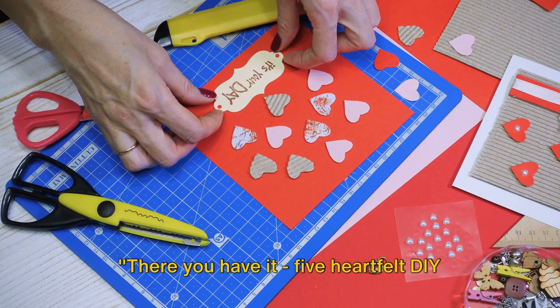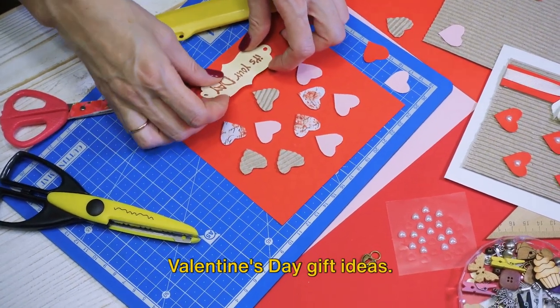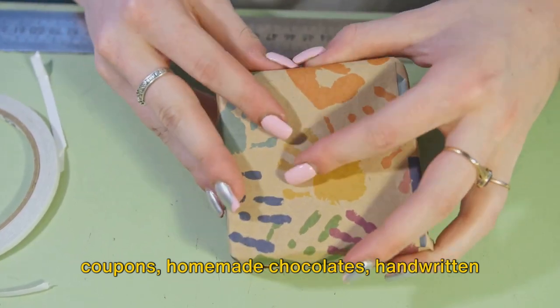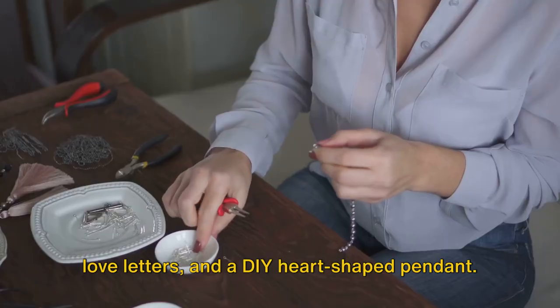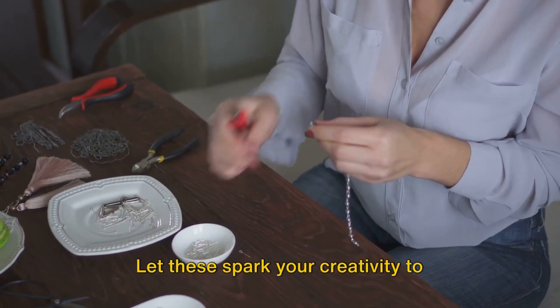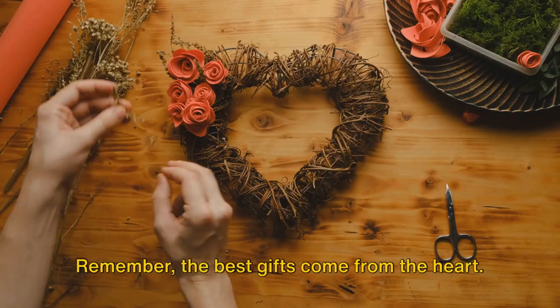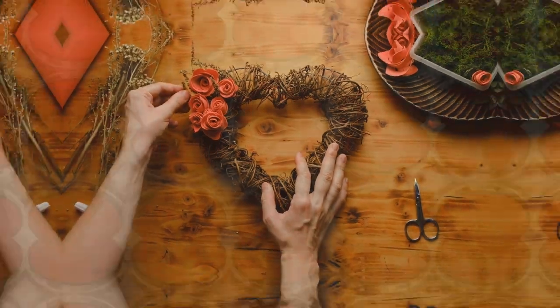There you have it — 5 heartfelt DIY Valentine's Day gift ideas: a personalized photo album, custom love coupons, homemade chocolates, handwritten love letters, and a DIY heart-shaped pendant. Let these spark your creativity to personalize your love. Remember, the best gifts come from the heart. Happy Valentine's Day!